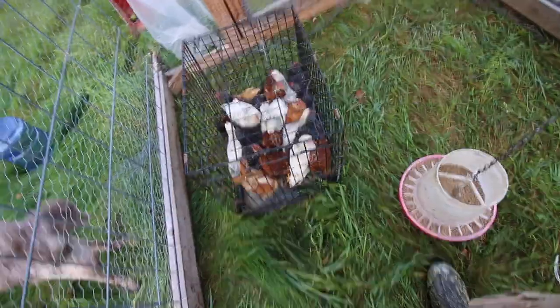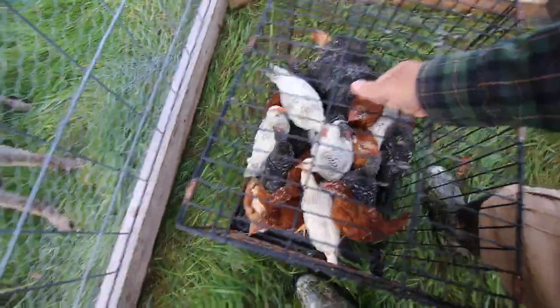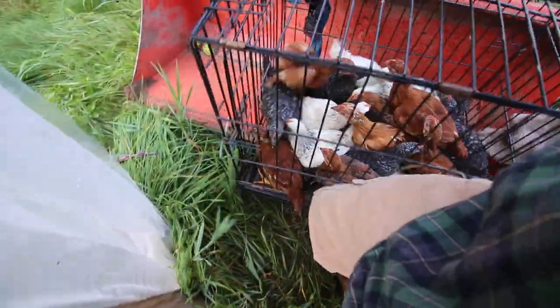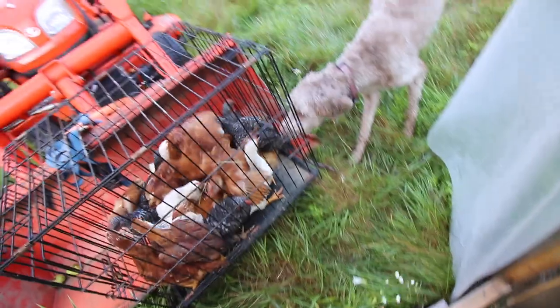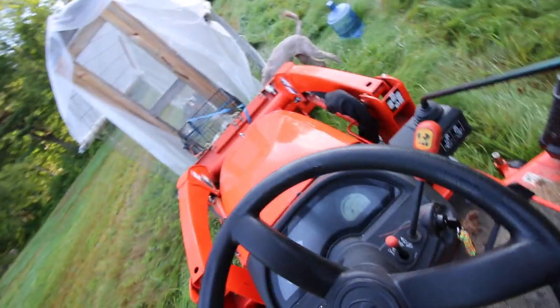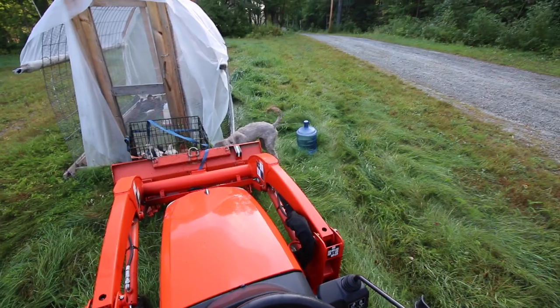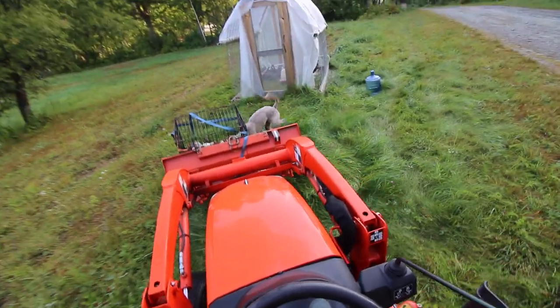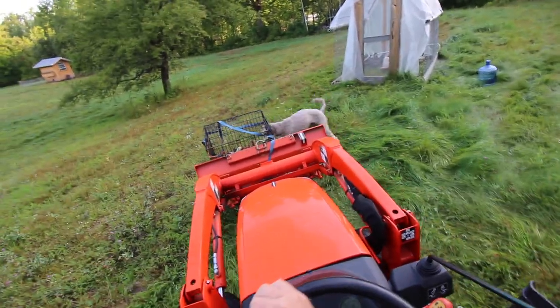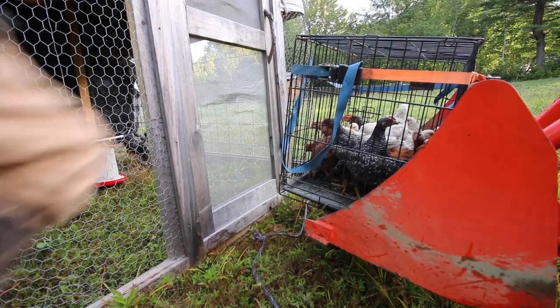We're going to move this batch of chicks to their new chicken tractor. Luckily, they don't have a long commute. Pluto loves checking them out. Now that wasn't a bad commute.